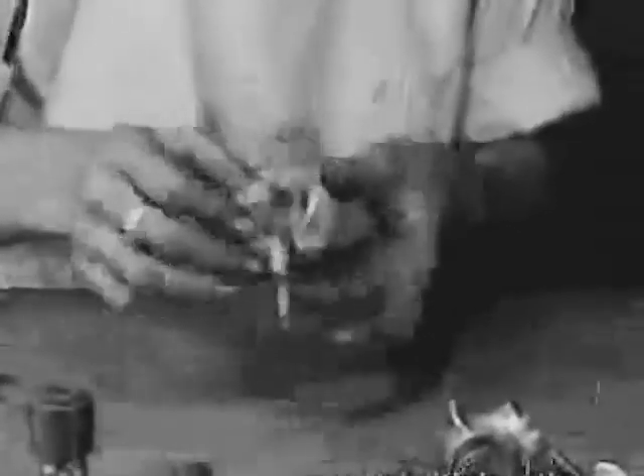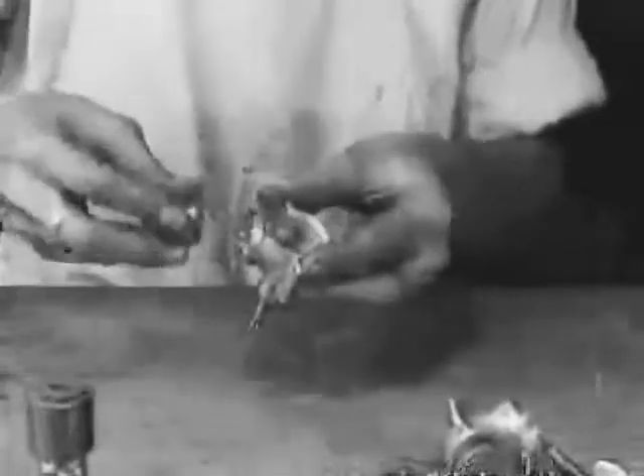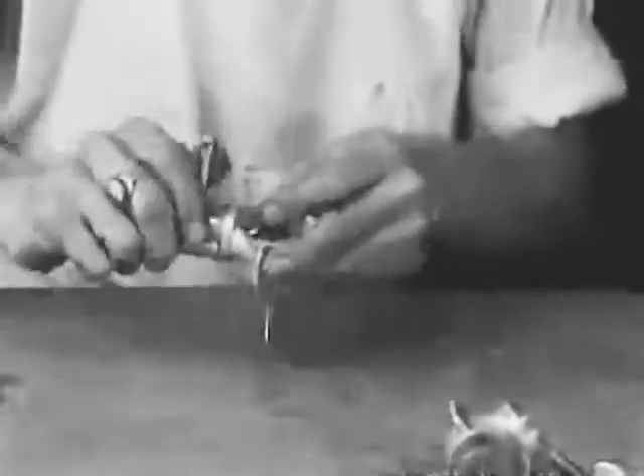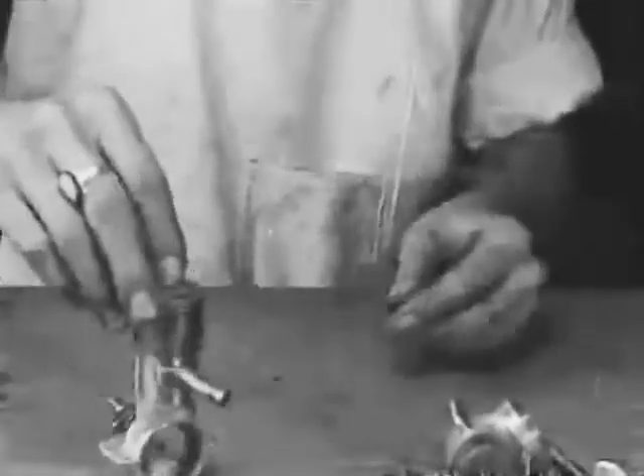First the crankshaft is fitted into the crankcase. Next the piston is slipped on. Then the cylinder is screwed tightly in place. Now the timing. And here's the world's smallest sparking plug.